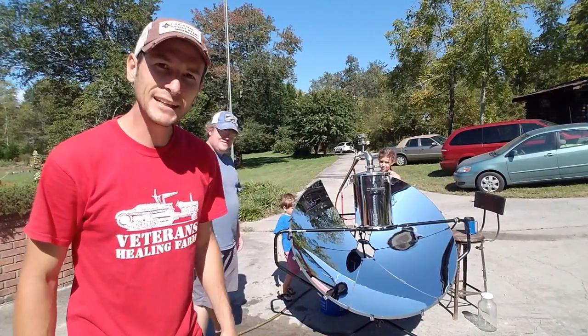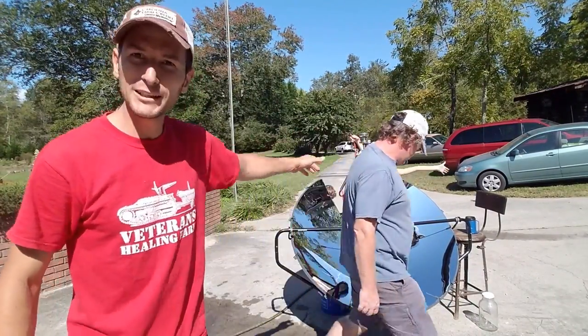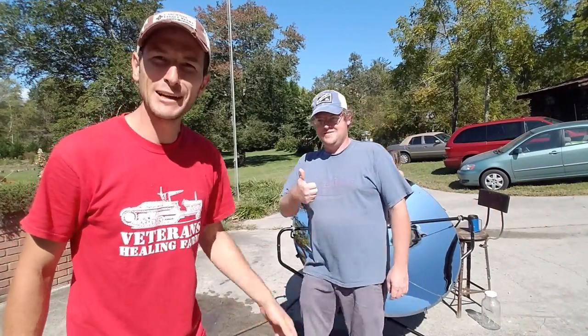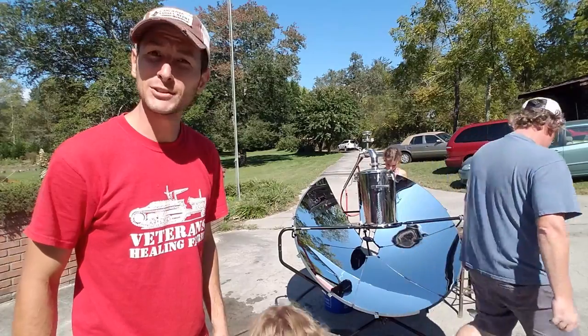We are doing some mad science today. This is my good buddy Jeff. Jeff is a brewer — at New Belgium Brewery. He's here to do some distilling.